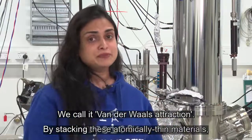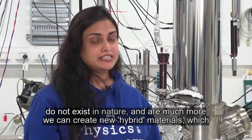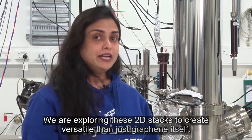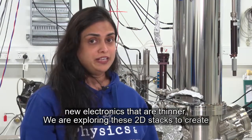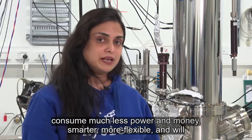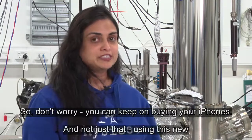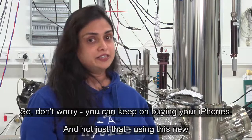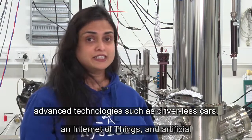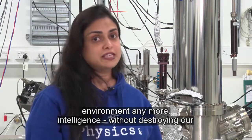By stacking these atomically thin materials, we can create new hybrid materials which do not exist in nature and are much more versatile than just graphene itself. We are exploring these 2D stacks to create new electronics which are thinner, smarter, flexible, wearable, and will consume much less power and money. So don't worry, you can keep on buying your iPhones — and not just that. Using this new technology, we can reach far advanced technologies like driverless cars, internet of things, and artificial intelligence, without destroying our environment anymore.